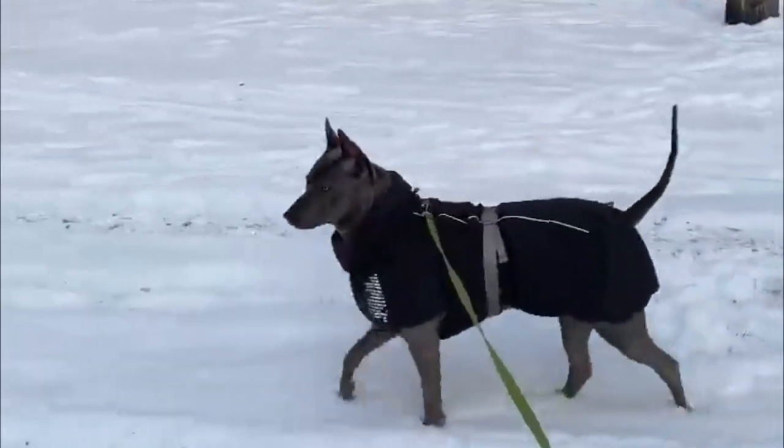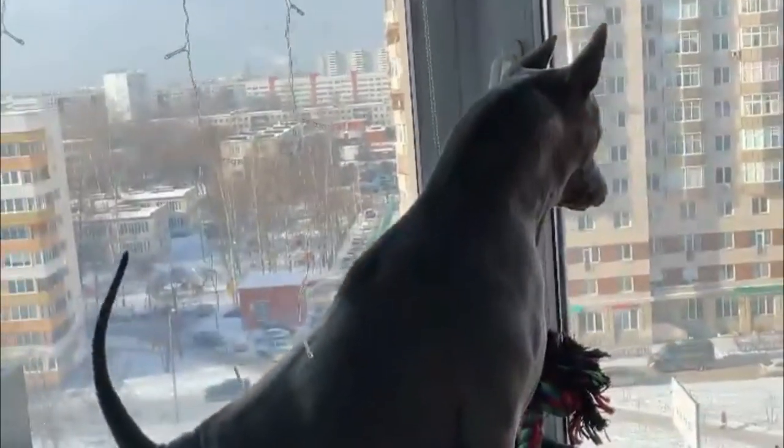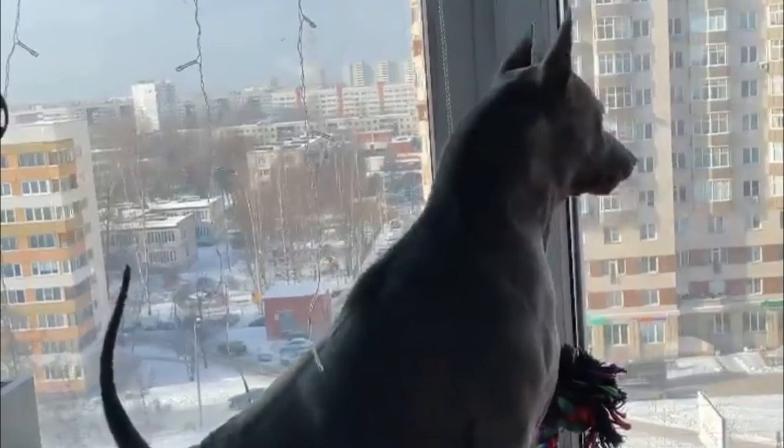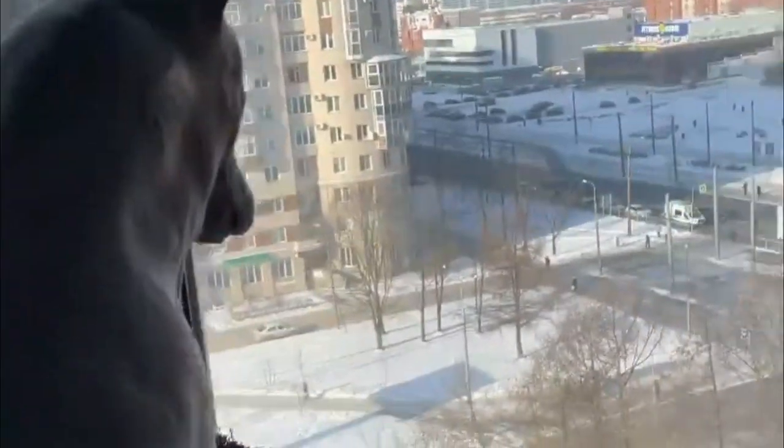The ridge on his back is formed by hair growing in the opposite direction from the rest of his coat, and the breed has up to eight different ridge patterns.